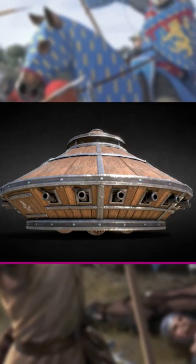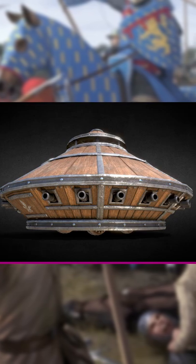It probably wouldn't have worked anyway, as the vehicle would have been too heavy to move, but I'm sure it would have been a nice bit of battlefield scenery.